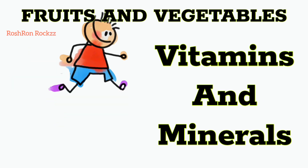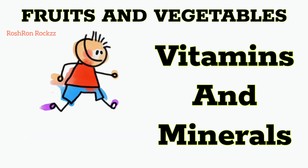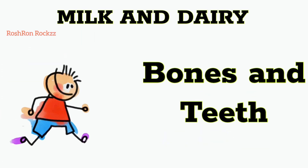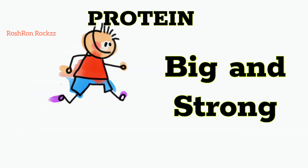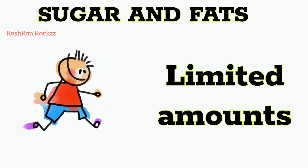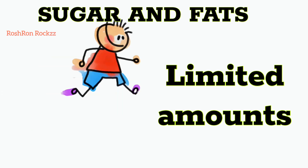Fruits and vegetables are rich in nutrients and help us stay strong and fit. Dairy foods help us build strong bones and teeth. Protein, packed with power, assists us in becoming big and strong. Our body needs sugar and fats too, but in limited amounts.